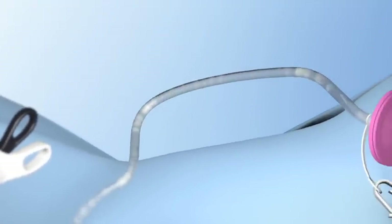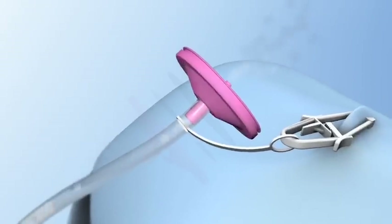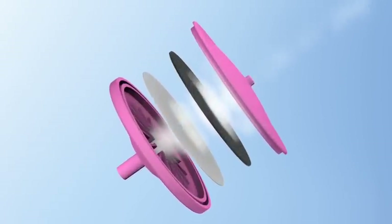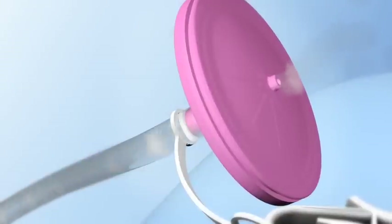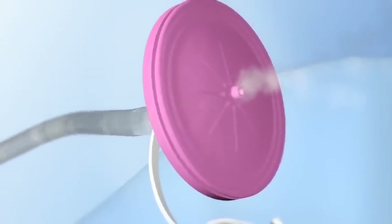The OPA filter traps the smoke, particulates, and aerosolized pathogens, and a charcoal membrane absorbs odors and chemical toxins. The CCLEAR filter has a pre-calibrated pressure differential to produce a specified flow rate, maintaining pneumoperitoneum. No adjustments are needed.